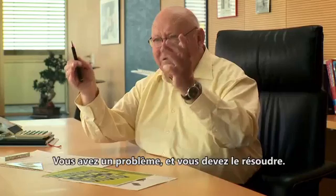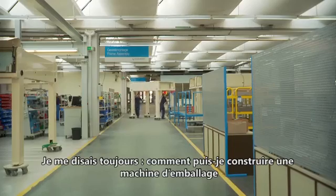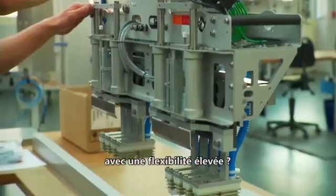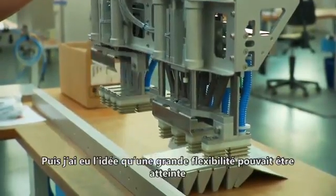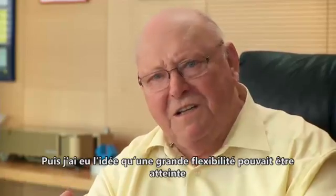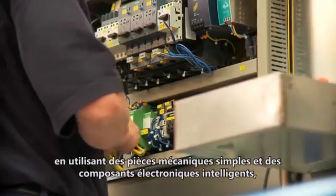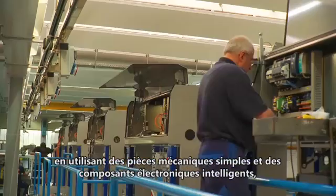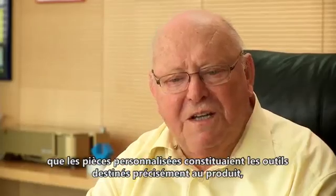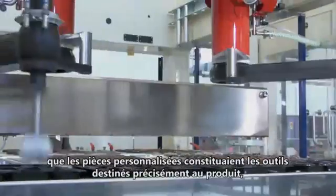You get a problem and you have to solve the problem. I always was thinking: how can I build a packaging machine with a high flexibility? And then I got the idea that high flexibility can be achieved if you have simple mechanical parts, intelligent electronic controls, and customized parts — tools exactly built to the product.